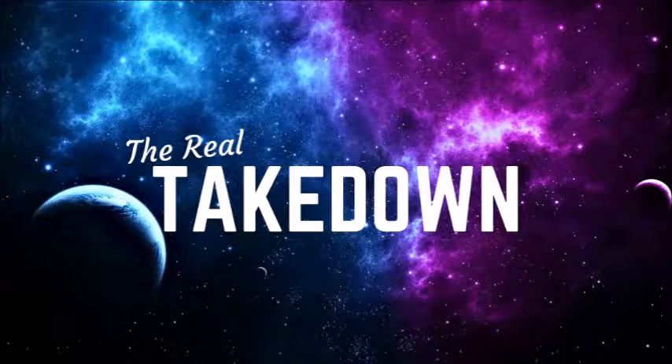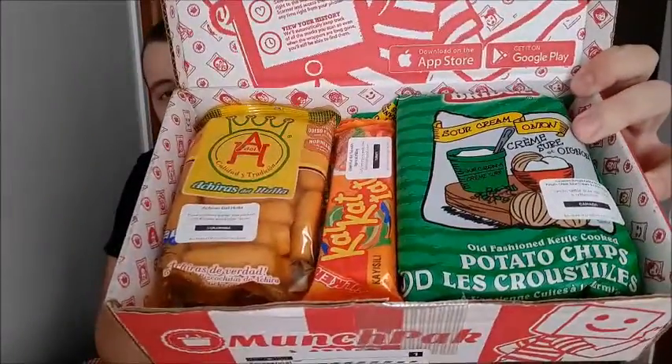What's up everybody, Takedown here, welcome back to the channel. Today I am doing another MunchPak unboxing taste test video — this is my fifth one. The last one was amazing, it was the best MunchPak I ever got, so let's see how this one compares. Here is the first look — not too bad, looks pretty interesting.